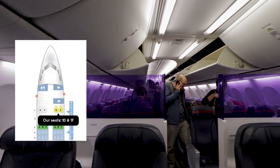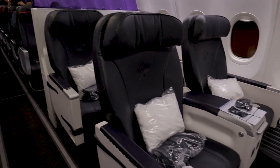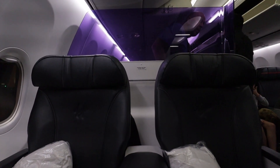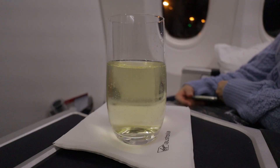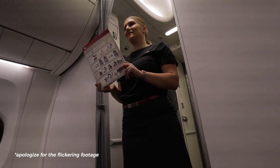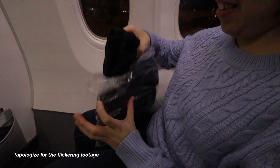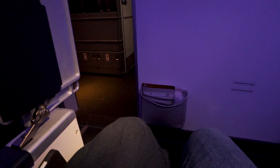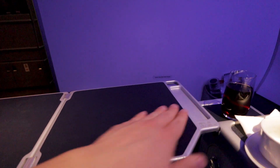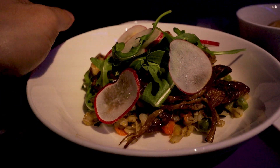After killing time in the lounge, it was time to board the short-haul international flight to Dunedin. For this flight, we chose the right-hand side of the front row. The food options were also the same as our previous flight — the radicchio salad and the braised beef brisket.